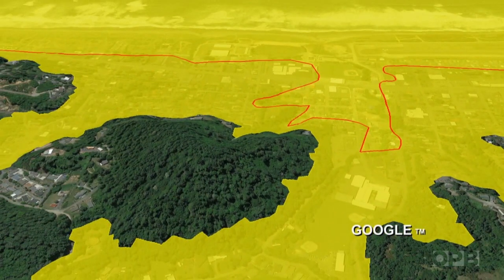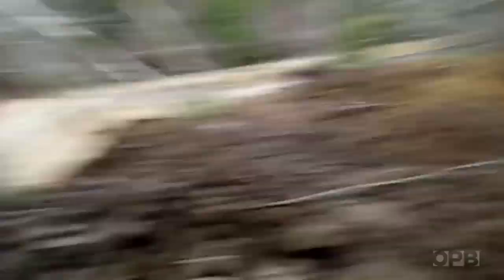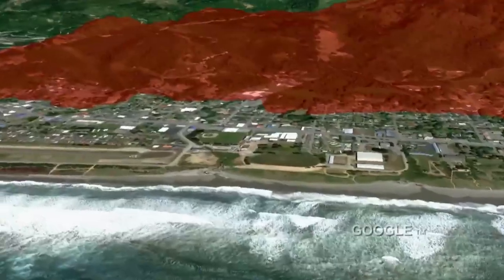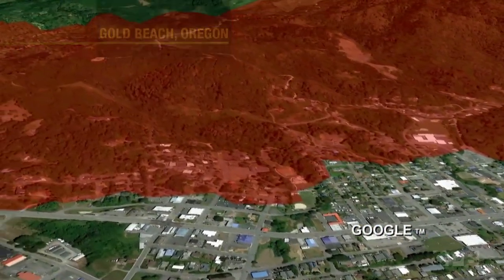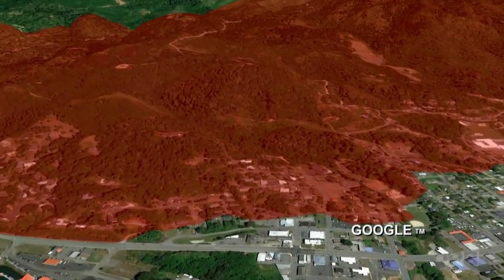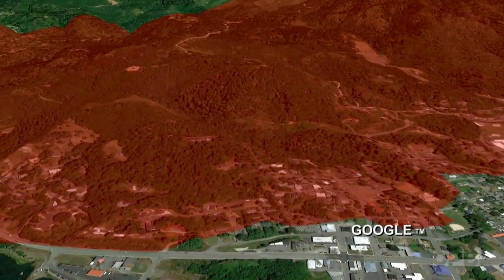And there's another problem: landslides. Everything in red on the state's maps is land that could slide during a Cascadia quake. There's a reason why Gold Beach isn't up on the hills — because those hills are geologically unstable.